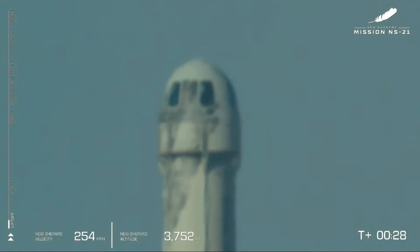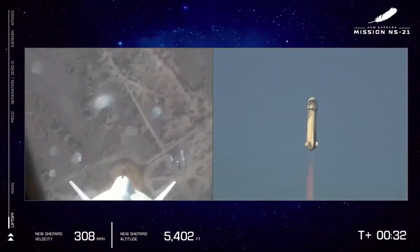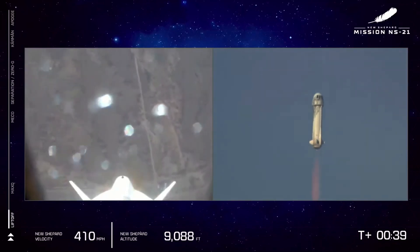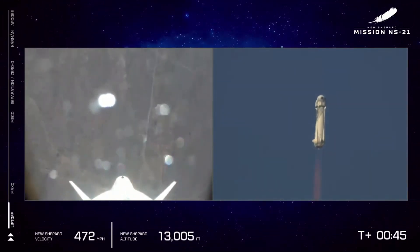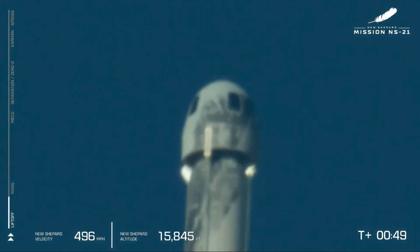Liftoff at 3,700 feet above MSL. That's about how far we are above sea level out here at launch site one. And that BE-3 engine rumble really coming through as the vehicle approaches the maximum dynamic pressure, the point where the aerodynamic stresses on the vehicle are at their maximum. That BE-3 engine will throttle back just a little bit.